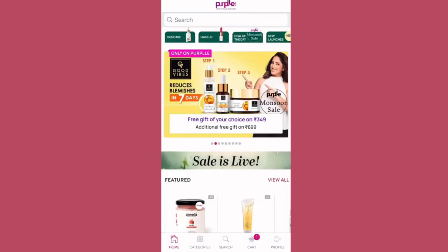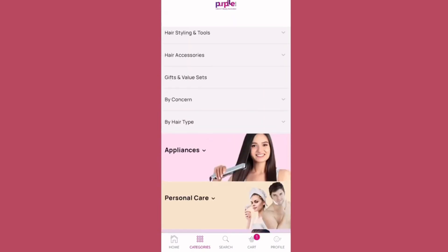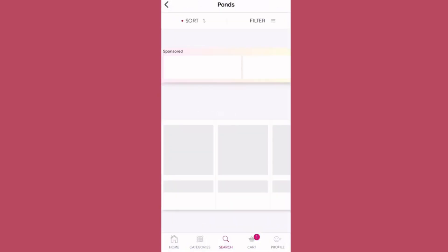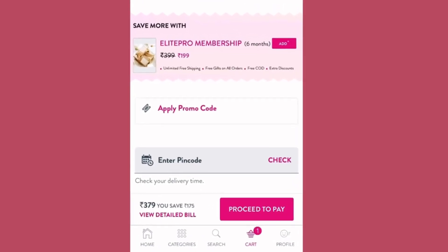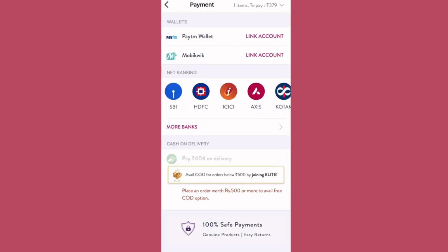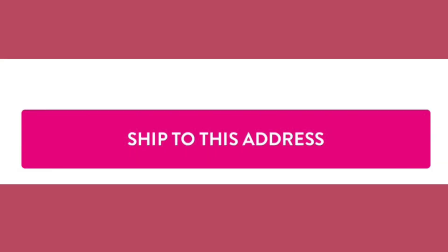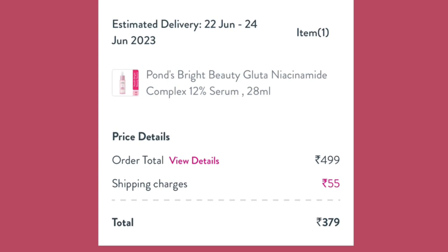If you want free shipping, you can check the minimum order amount. For payment, there is a wallet option, Mobiquik, Net Banking, and also cash on delivery. You enter the address and the payment is placed — the order is placed successfully.